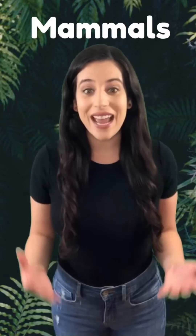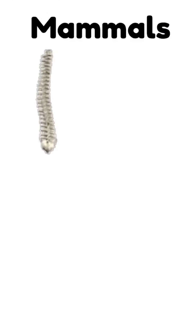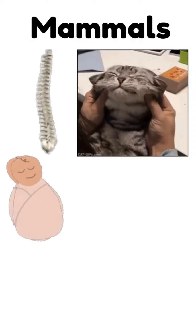Dogs are just one example of mammals. Did you know that as humans, we're mammals too? All mammals have a backbone, fur or hair, give birth to live babies, and drink milk from their mother.